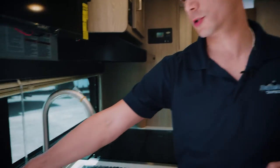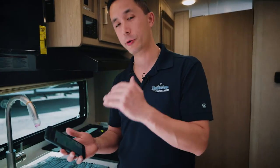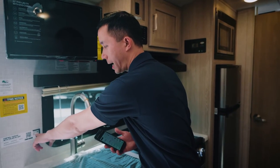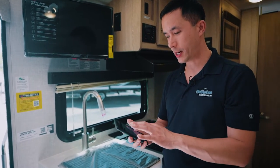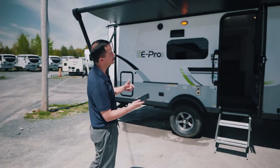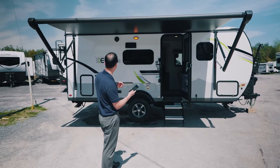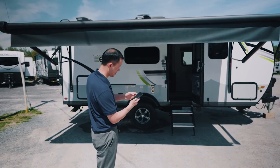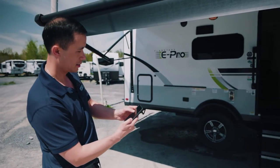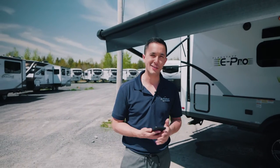One cool bit of technology this ePro has is OneControl by Lippert. You scan the QR code, download the app, create an account, and link up with your specific trailer's information and password. From there you can control the entire RV remotely from your smart device — kill the lights, turn on the lights, open the awning, control the porch light, step lights, awning light. Just like that you can control it all — you've got to love technology sometimes.